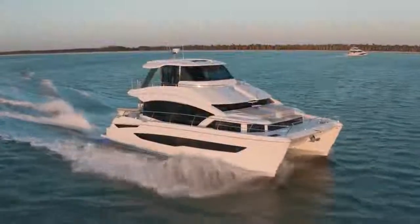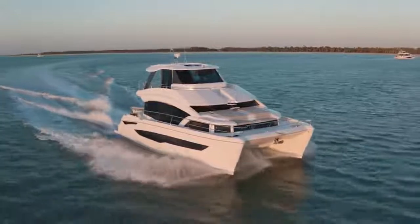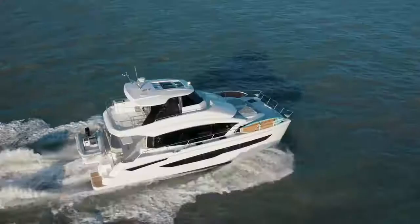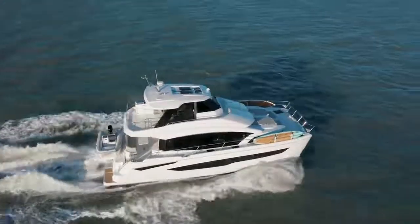We have various design teams that we've worked with throughout the world and we've made sure that they really work on the lines of the boat. So for example, if you're out on the water and you see an Aquila, you know that's an Aquila right away as soon as you see it.